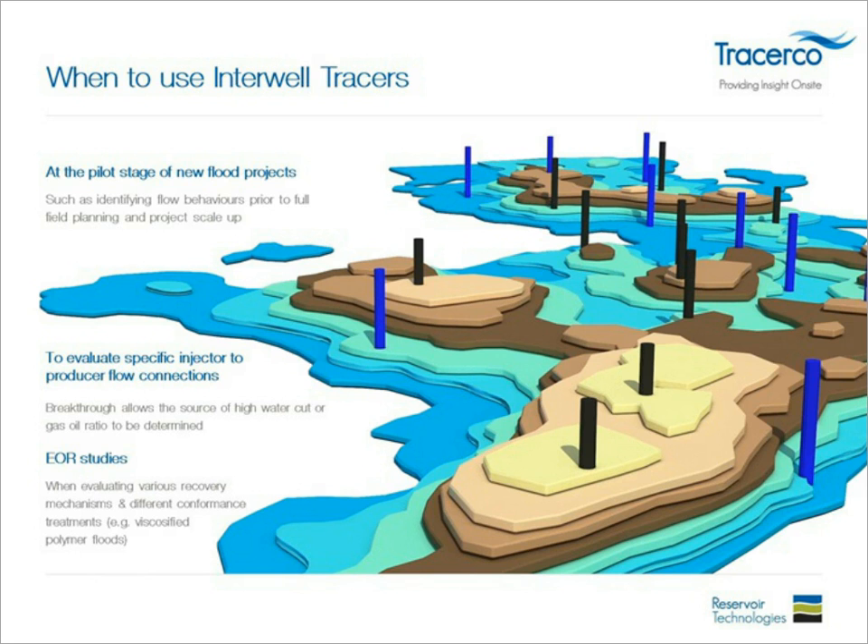Breakthrough allows the source of high water cut or gas ratios to be identified. If you have gas tracers, you can identify where higher gas-to-oil ratios are coming from. Water tracers give information about water cuts. Then for EOR studies, interval partitioning tracers can be used to study the effectiveness of an EOR technique — something becoming increasingly prevalent in brownfields where operators are using EOR techniques to improve production.